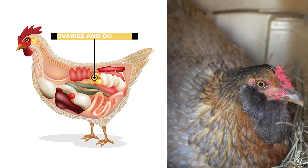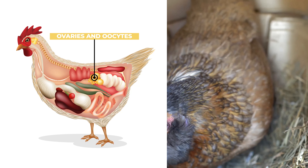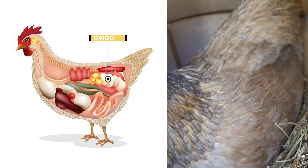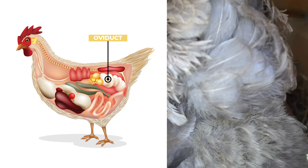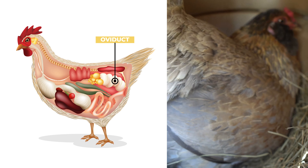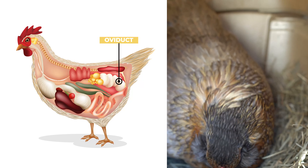The ovaries have the female egg cells called the oocytes that are released from the ovaries and then released into the oviduct in the process that we know as ovulation. As the oocyte travels along the oviduct, it is then covered in layers of protective substances that will also provide nutrition, including albumin.